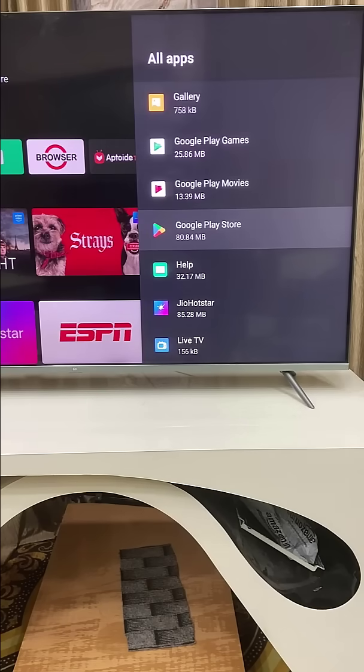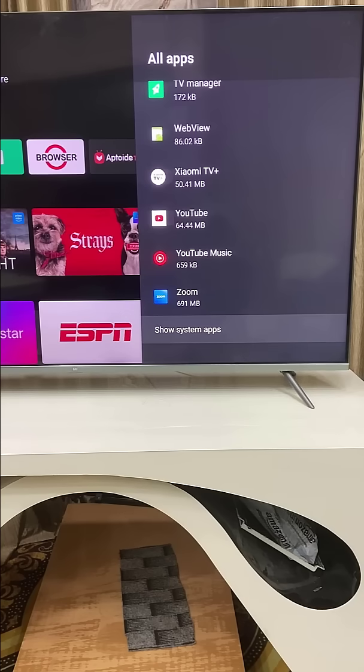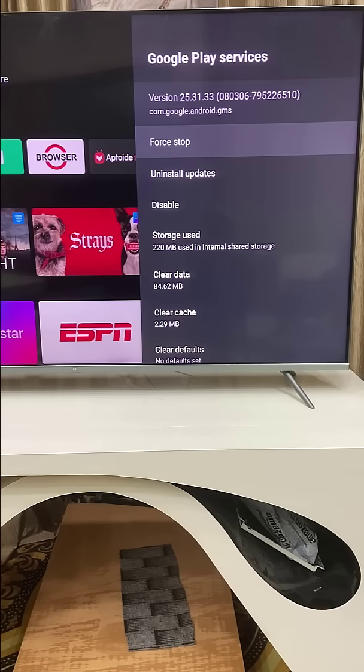If it's still not working, then once again go to All Apps and go to System Apps. Open System Apps and open Google Play Services. If there is any update, install it, and if it is disabled, then enable Google Play Services.